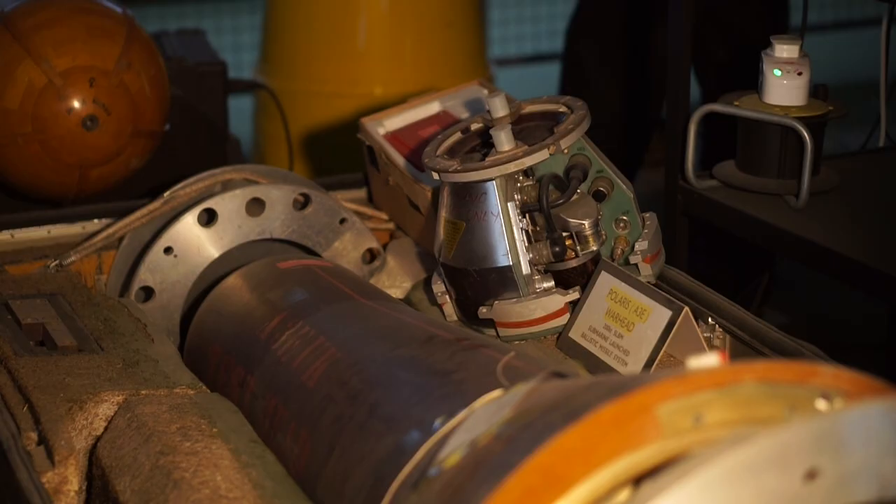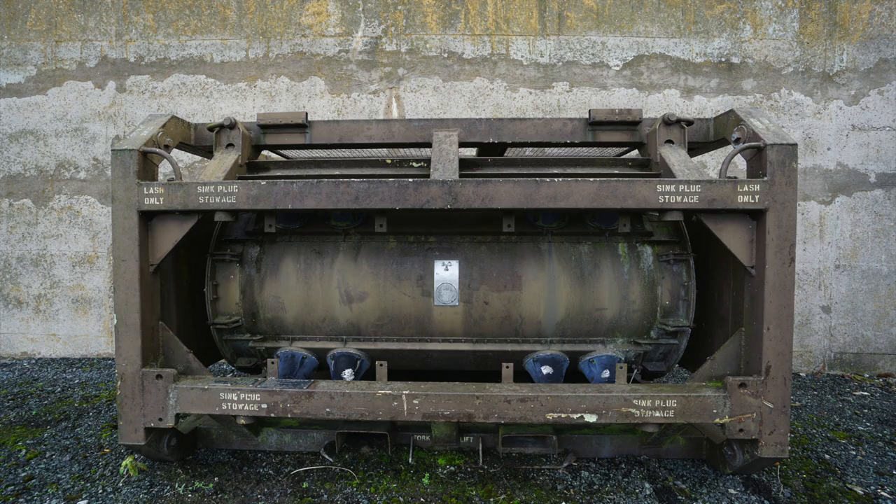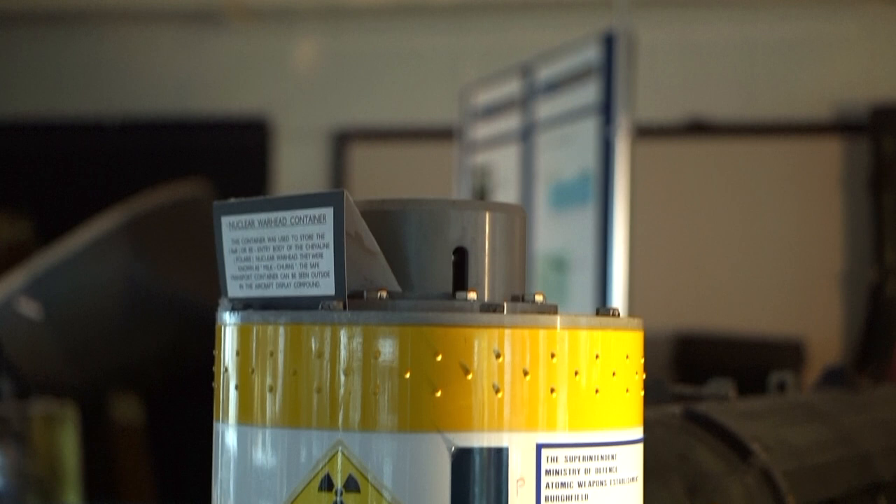Here we have dummy and real Polaris warheads, along with cases used for the movement of nuclear warheads. You can see the exterior shell of the container outside near the car park. Polaris is a submarine-launched nuclear missile developed by the United States of America.